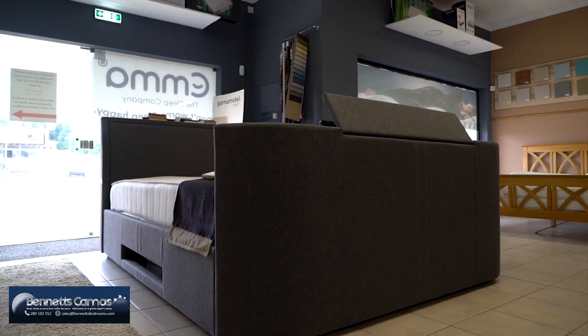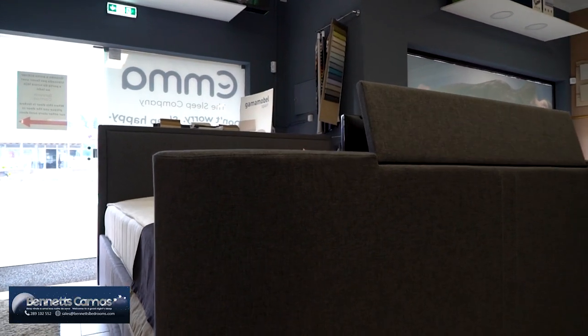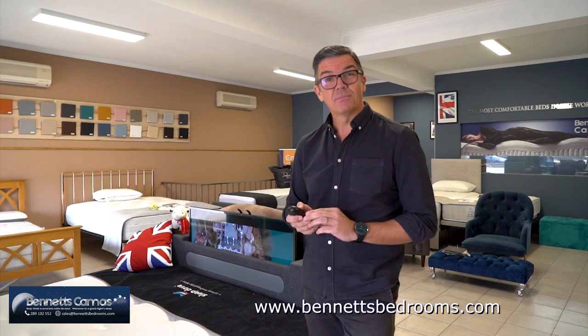It's the Bennett's Bedrooms TV bed — it's exclusive to Bennett's Bedrooms. If you want to know more about this bed, just go to www.bennittsbedrooms.com or call in store. Bennett's Bedrooms.